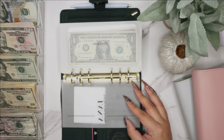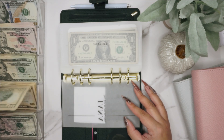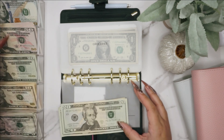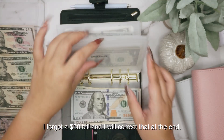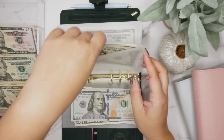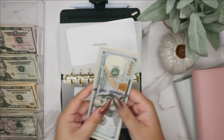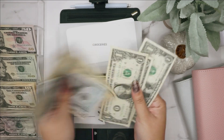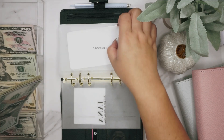Groceries is going to get $250. We're doing 110, 220, 150, and one $100 bill. We actually have a couple of dollars in groceries left, so now we have 150, 70, 90, 200, 1, 2, 3 — $203 in groceries.